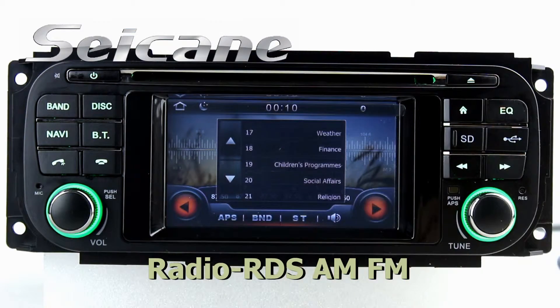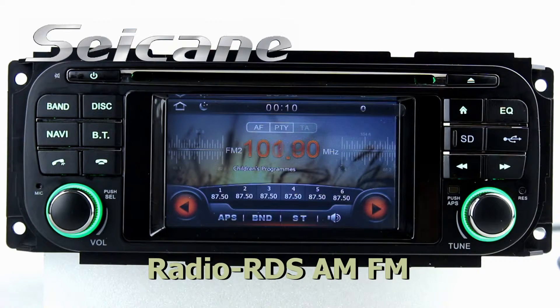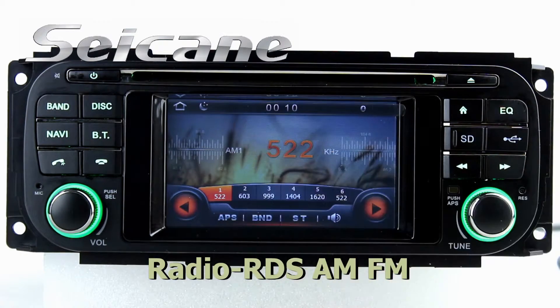It supports RDS. You can select channels by program times, and it has AF and TA function. It supports Band AM and FM.